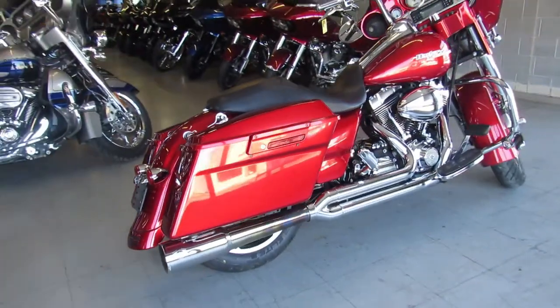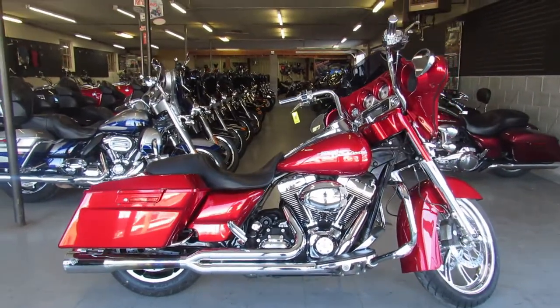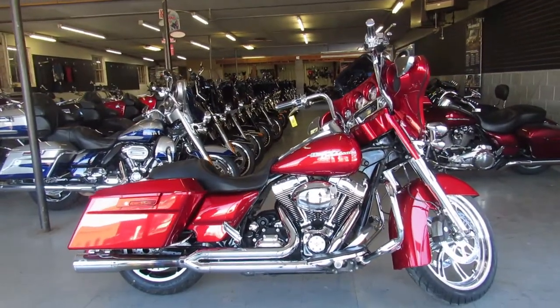We've got guaranteed financing, leasing programs, layaway programs. Trades are always welcome — or check us out at ApprovalPowerSports.com.